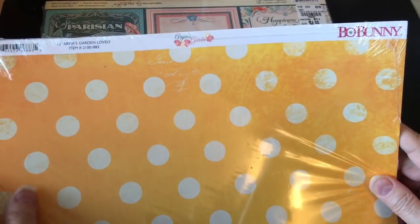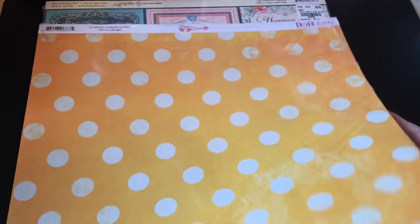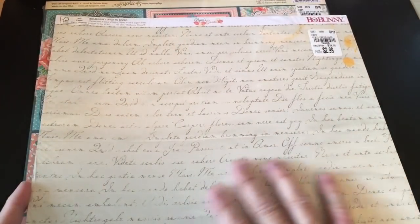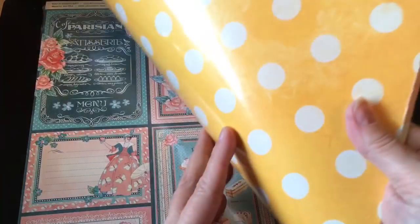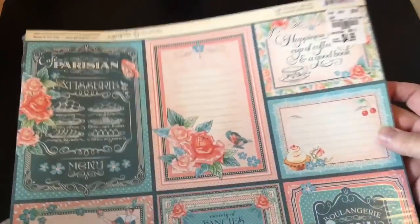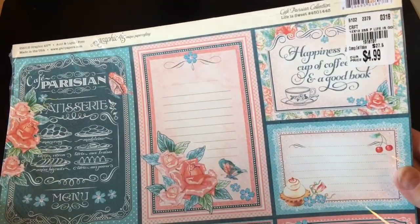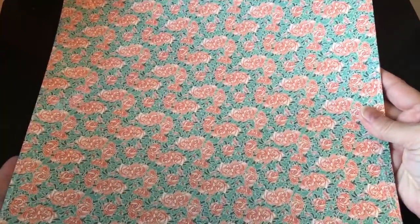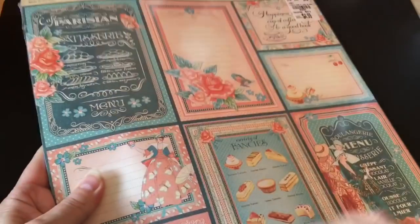There are a couple of paper packs. This is some more Bow Bunny from Aria's Garden — it's the big sheets that are all exactly the same, but it's so versatile it could be used with anything. I went ahead and got that for $2.99. And then I also found some more of the Cafe Parisian paper. Here is that with the cut-apart — it's all the same — and then the floral on the back. Lots of tags and journaling cards to be made from that.